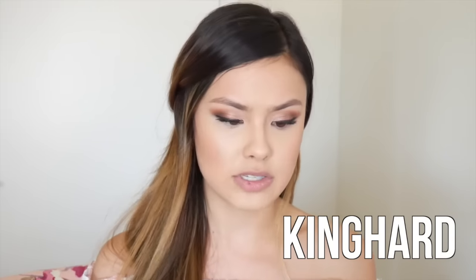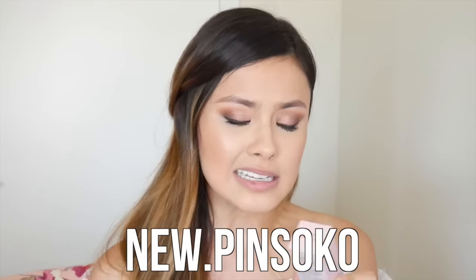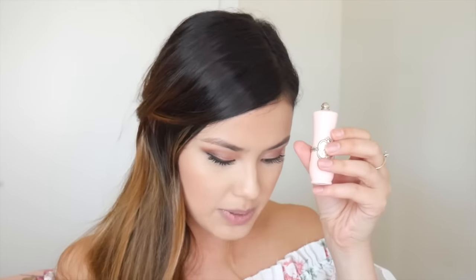Last but not least, I had to pick this one up because me being into Korean beauty thought this was hilarious. This was called King Hard on Amazon but inside the box it's called Nude Pin Soko. You guys will see why I thought this was hilarious — this is exactly the same packaging as Etude House's Etoinette lipstick. Here's the OG Etude House one and here is the new Pin Soko. The Etude House one is a little bit taller and skinnier, but they are pretty dang close to each other.